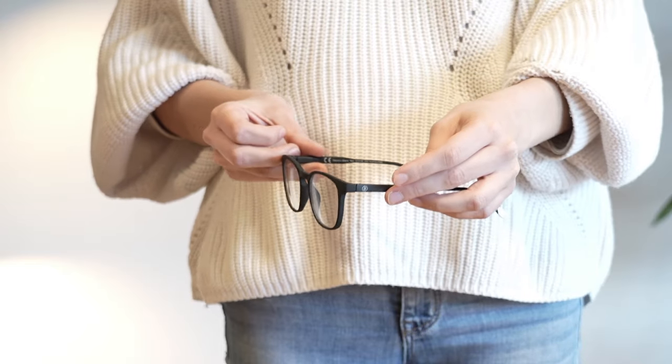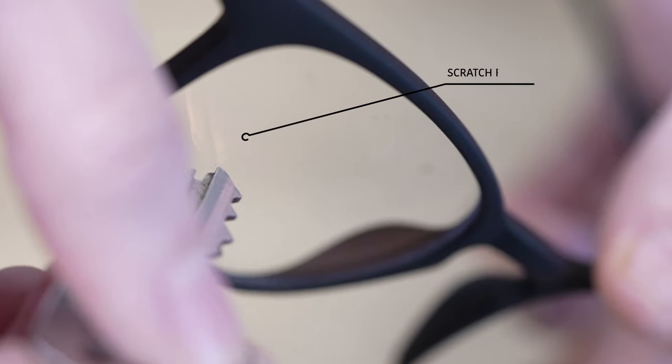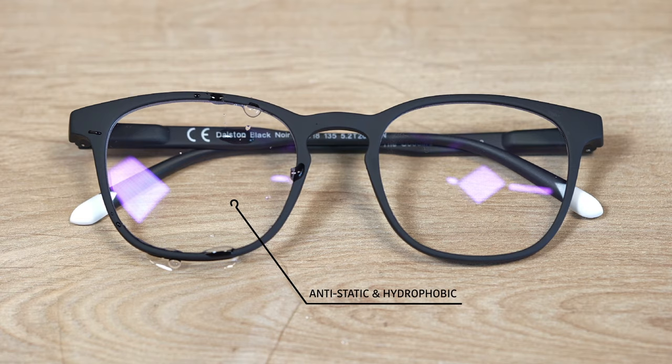The best blue light blocking lenses in the market, made with high-quality organic CR39. They are scratch-resistant, anti-static, hydrophobic, and easy to clean.